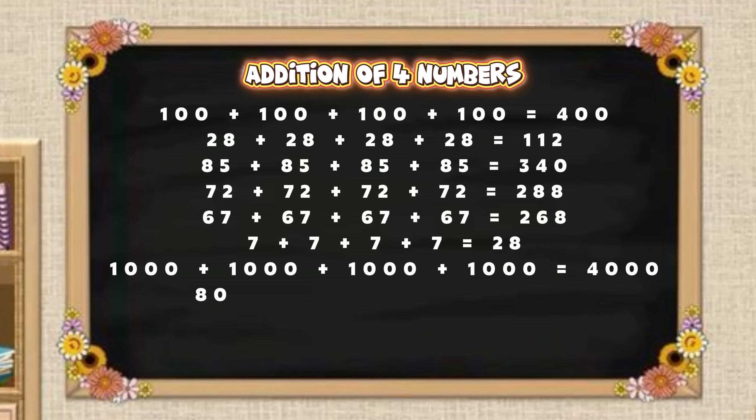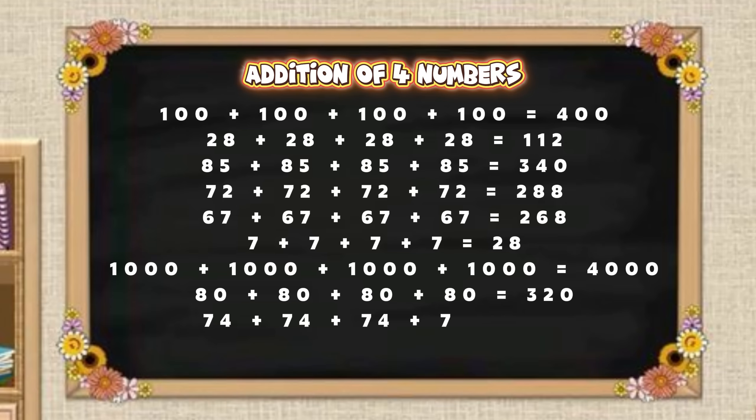Eighty plus eighty plus eighty plus eighty is equal to three hundred and twenty. Seventy-four plus seventy-four plus seventy-four plus seventy-four is equal to two hundred and ninety-six. One plus one plus one plus one is equal to four.